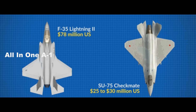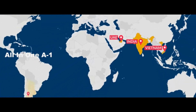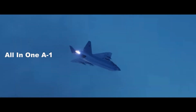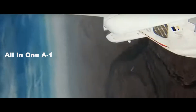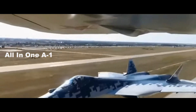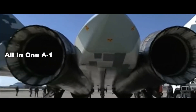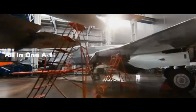Propaganda notwithstanding, the Checkmate is something to keep an eye on. Russian aerospace industrial leaders claim it can be rapidly developed, mass-produced, and made available to foreign buyers later this decade. A key assumption, though, is that investment in the Su-57 can jump-start the Checkmate program. But the Su-57 has been in development for nearly 15 years already, and Western analysts estimate it still won't be operational before 2027.